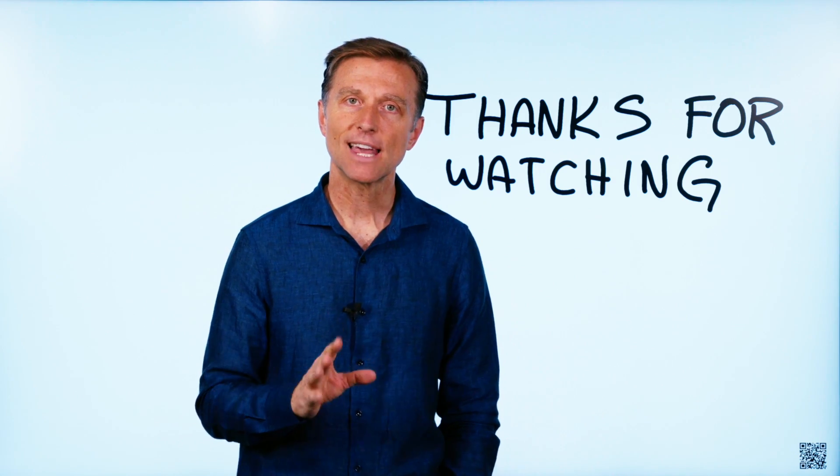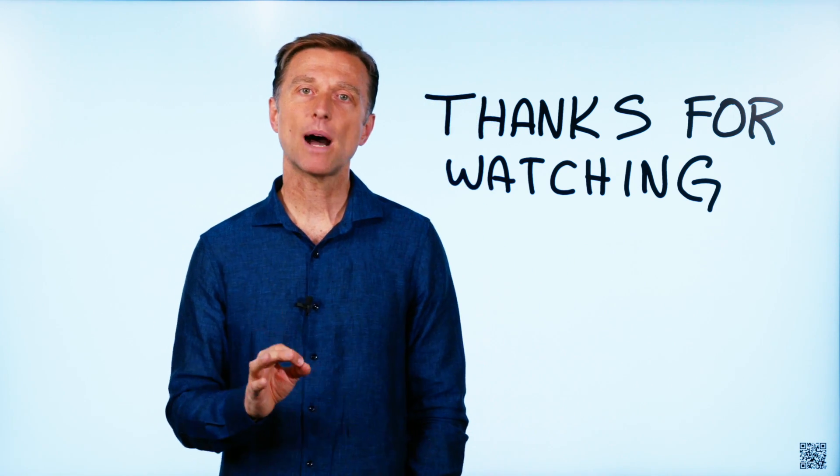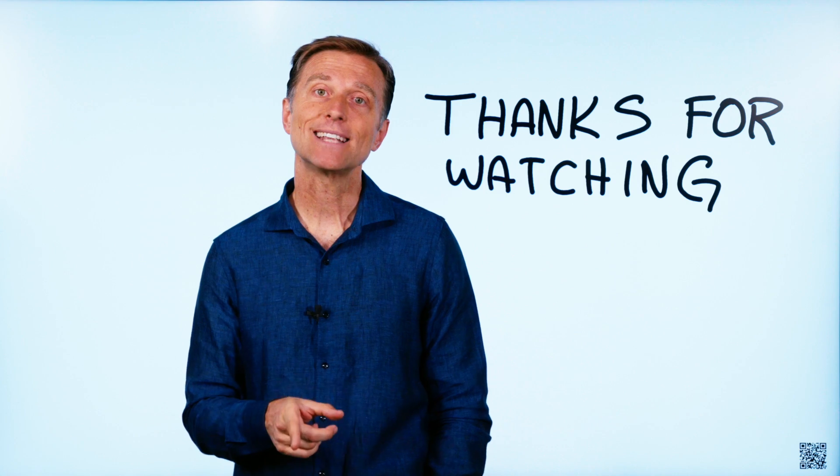Thanks for watching. I really appreciate it. If you wouldn't mind giving me a review, I've put a link down below.